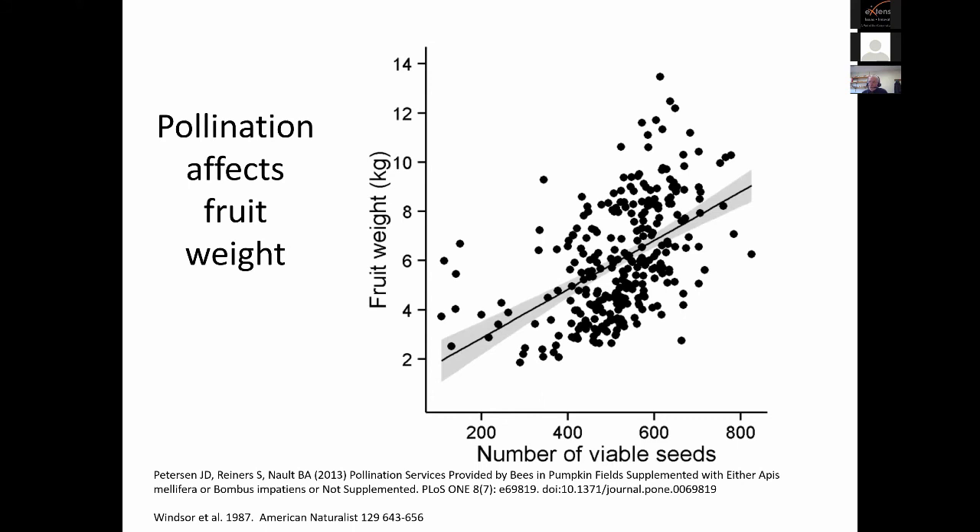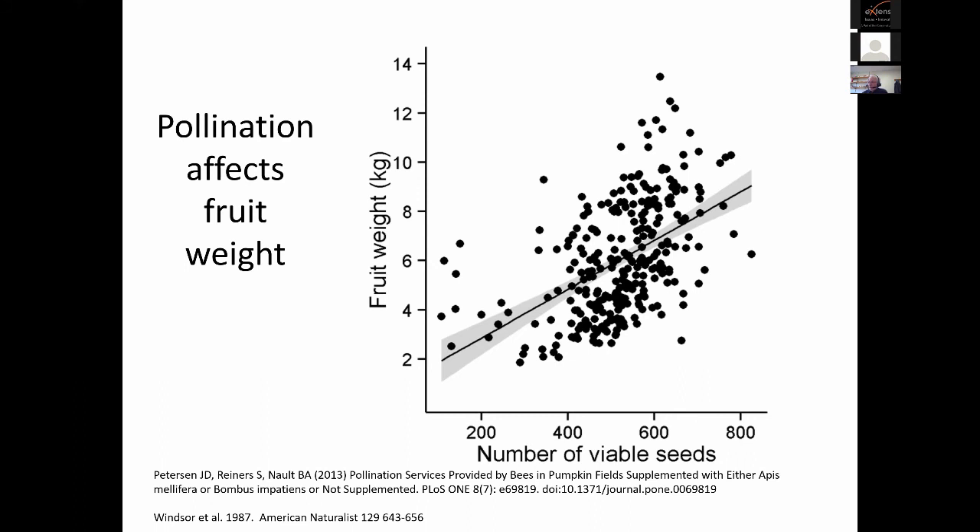Several studies show you can affect fruit weight. Here's a good example where fruit weight increases with the number of viable seeds — those are the ovules that were pollinated. In some cases we get increased yield. A couple of studies from groups in New York — Peterson and Arts studies working with Brian Nault — show yield measured as kilograms per plant increasing with increased visits per flower. The data from honeybees and bumblebees show a more rapid increase with bumblebees in this particular study. So we can influence fruit set, fruit retention, yield, and weight.